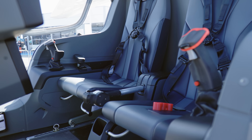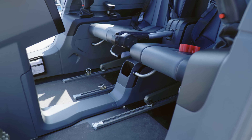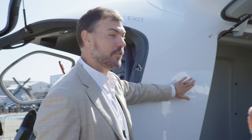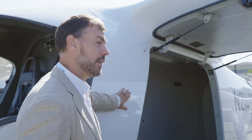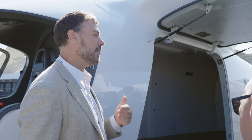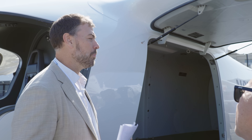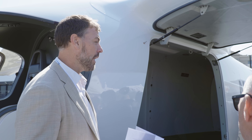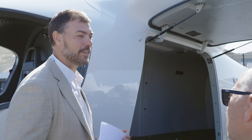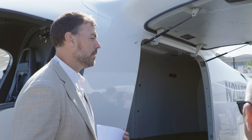The exciting news today is we just executed an agreement with Republic Airlines to provide a very similar aircraft to this to start crew training this year in the U.S., at all of their relevant routes, identifying the routes they're going to launch our aircraft on. This will be for both cargo and passenger aircraft, starting with CTOL and moving to VTOL. This is a big deal for us.